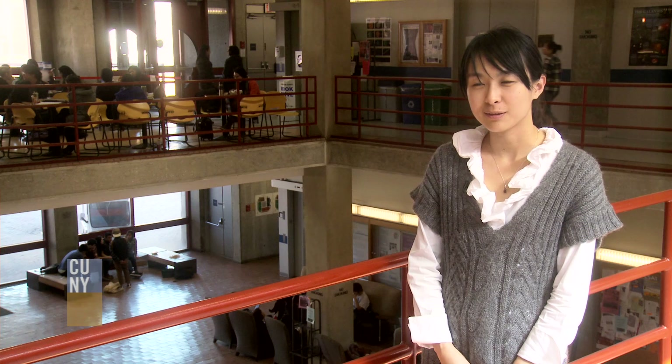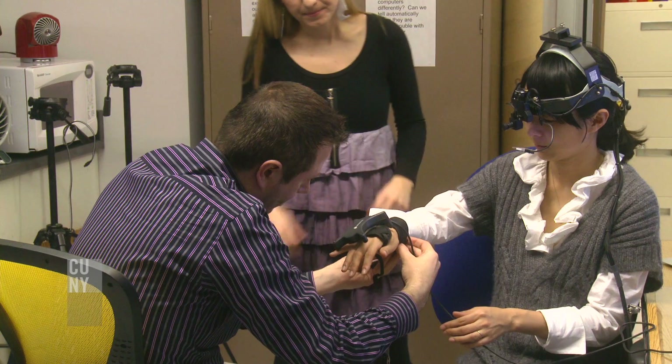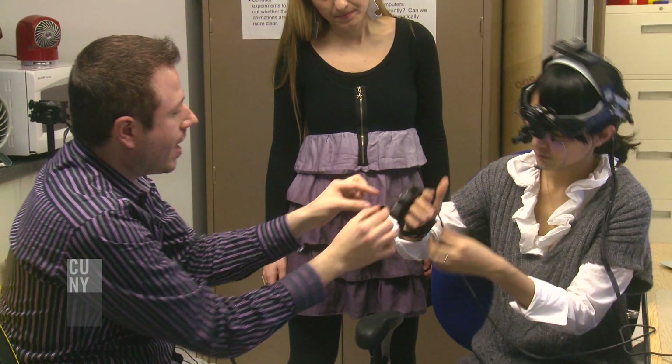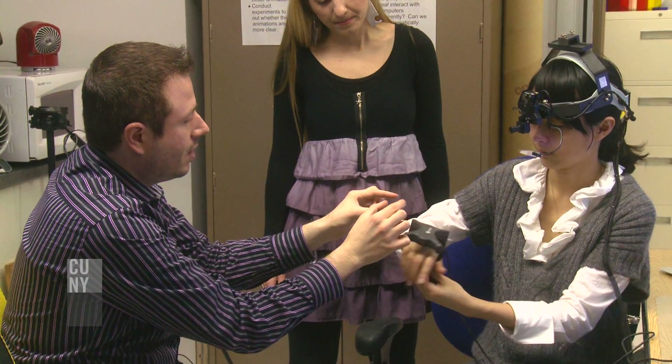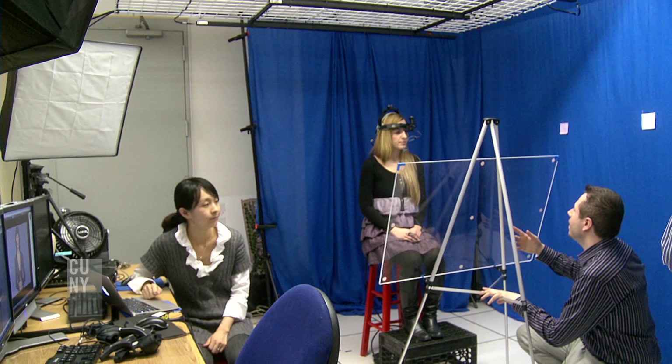I have been working with Matt in this project for four years, and in the first three years we've been working hard to collect the motion-capture data using the equipment, and I find it very interesting working with deaf students. I found my work is very useful for them.